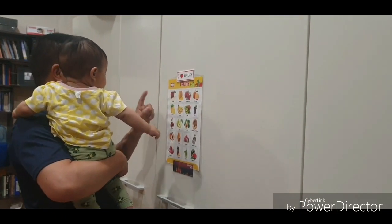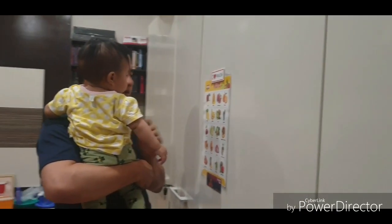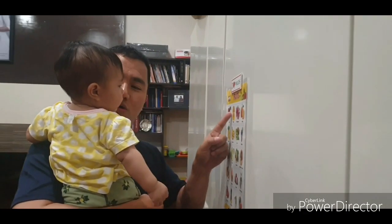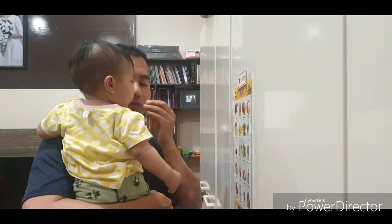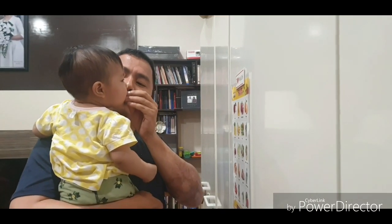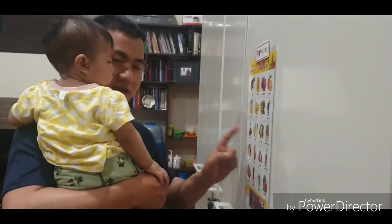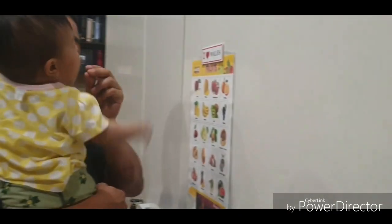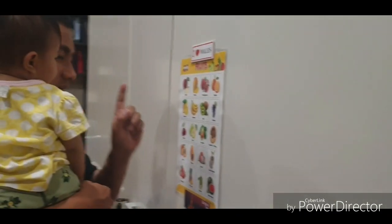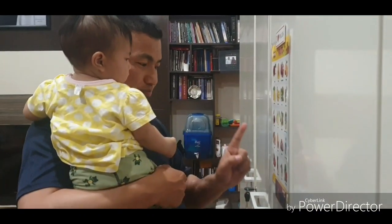Here is the mango, a pomegranate, an orange, a cherry, a pear, an avocado, a beet.